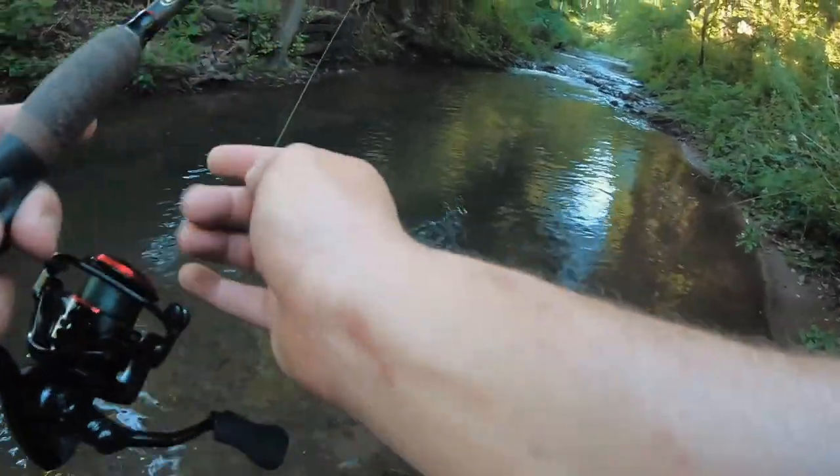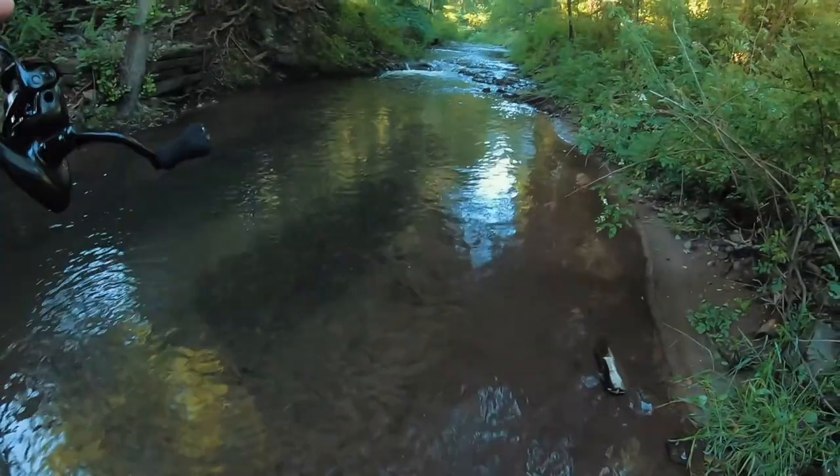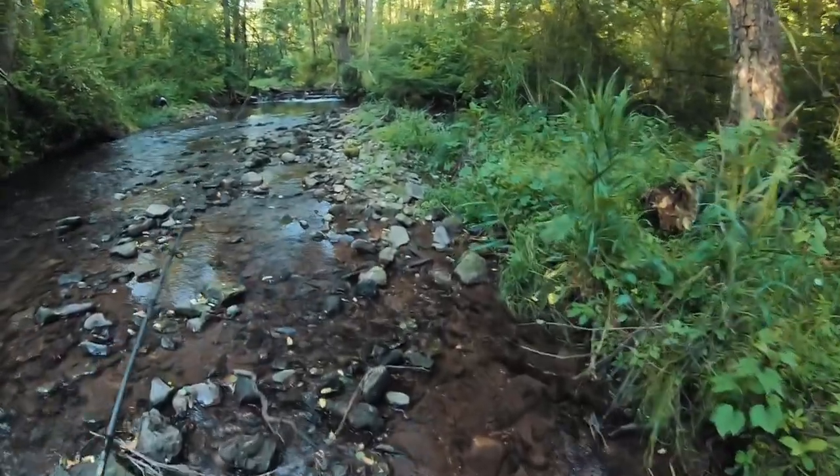There we go — oops, he got off. All right, it was just a little guy anyway. Oh — a dead deer in the water. That smells wonderful.